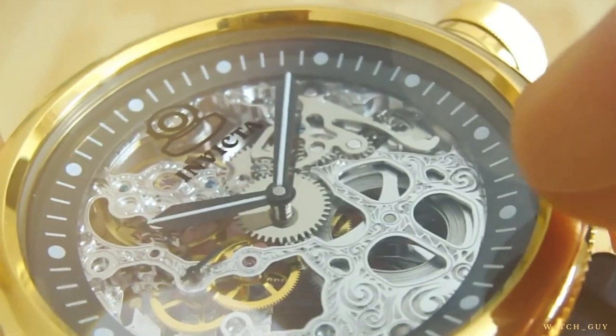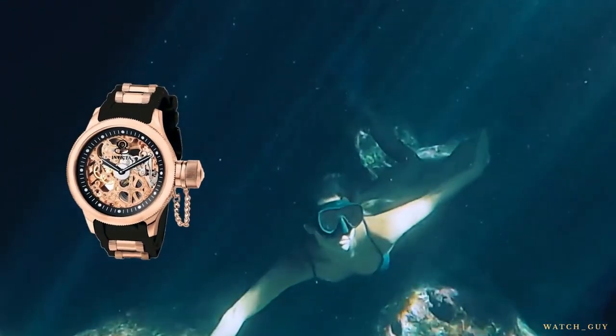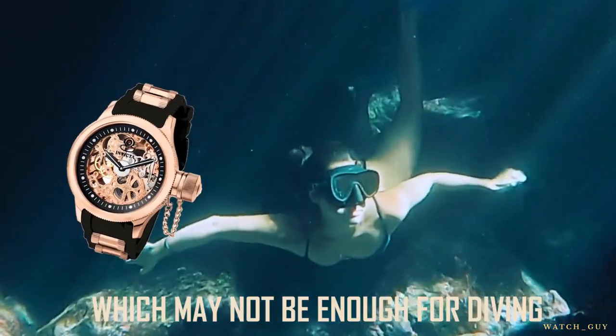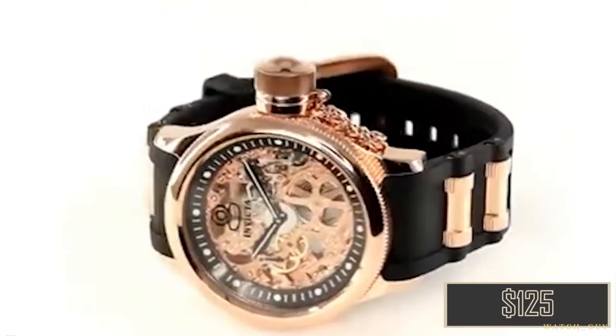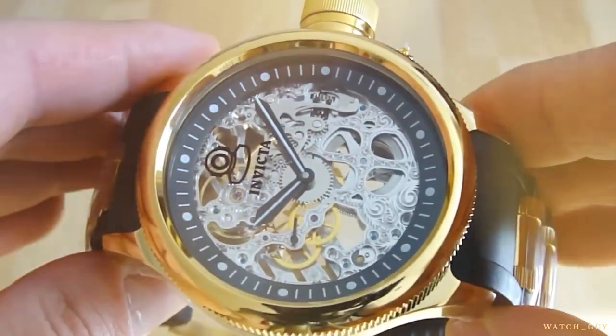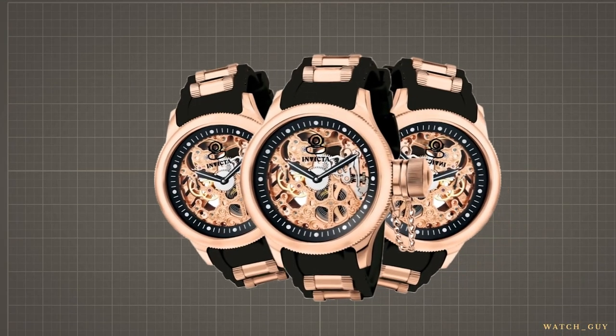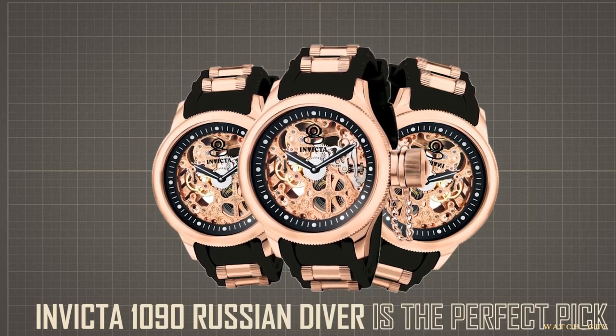Don't let the name fool you — this diver watch has a waterproofness rating of only 50 meters, which may not be enough for actual diving. But at a price point of around $125, you really can't complain. This watch is a blast from the past and a great conversation starter. So if you want to make a statement without breaking the bank, the Invicta 1090 Russian Diver is the perfect pick.